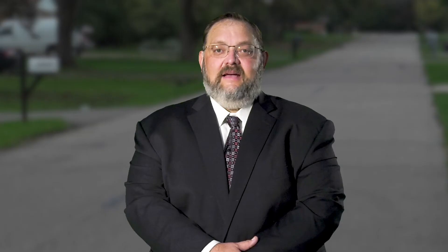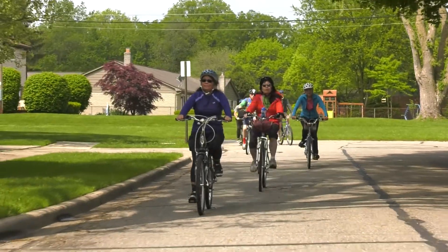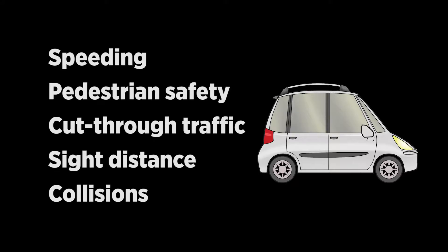The program allows city staff and the community to work together to create safe conditions in our residential areas for motorists, bicyclists, pedestrians, and children. The Traffic Safety 3 program can address issues such as speeding, pedestrian safety, cut-through traffic, sight distance issues, and collisions.